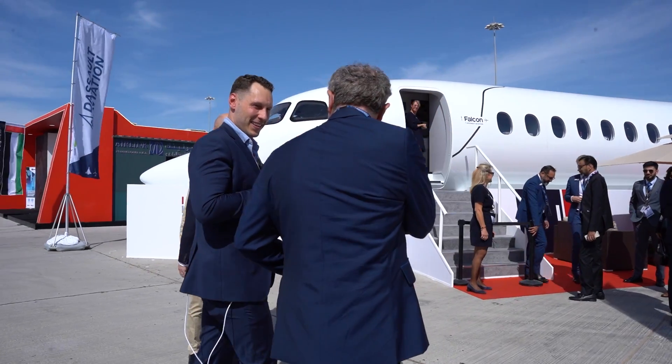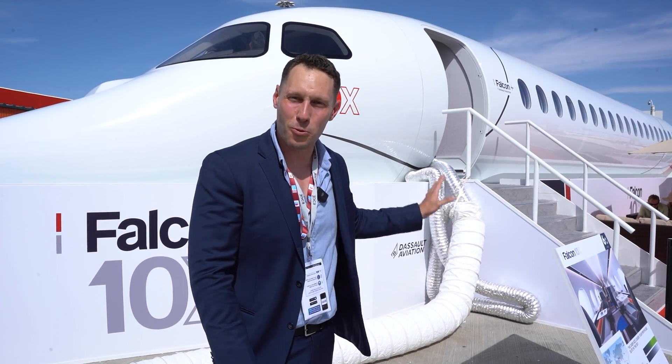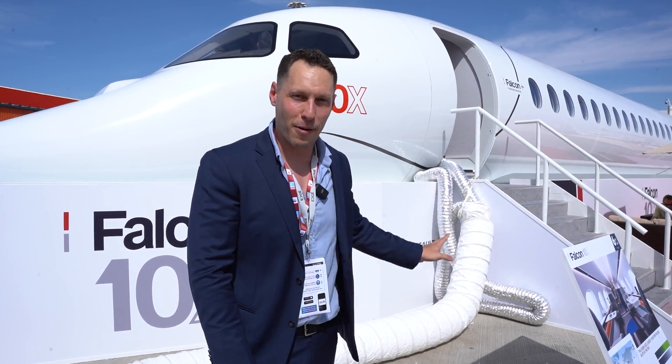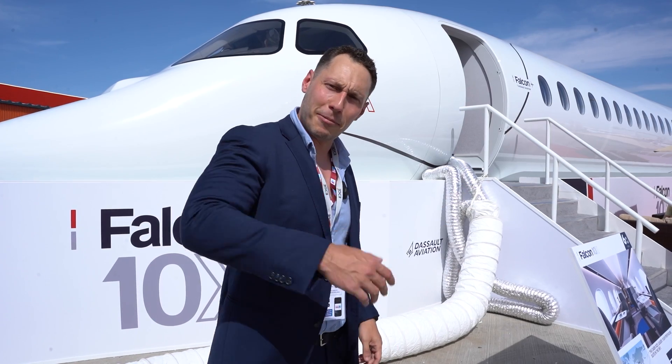Do you have a mock-up outside? Yes, of course. Is it possible we could have a look at that as well? Definitely, yes of course. This is the best private jet that you could ever buy, and you're not going to believe the incredible amount of features on board this aircraft. Come on, let's go inside.